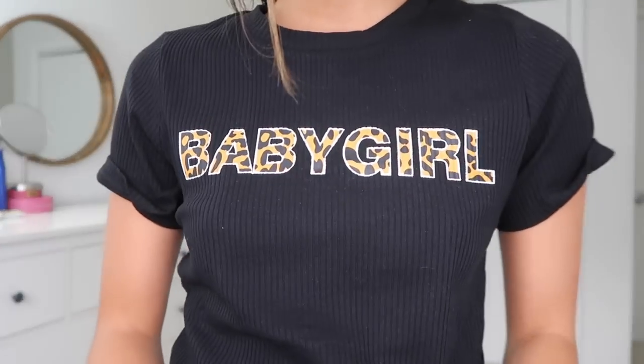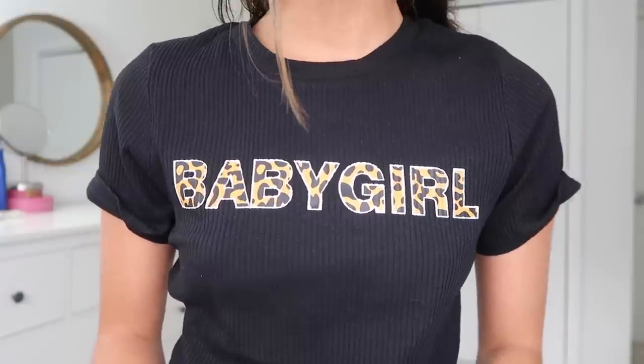This top is absolutely adorable — I am obsessed with cheetah and leopard print, and I love that it says 'baby girl.' I just think it's super 90s, and I love the 90s. It's a classic black tee but it brings so much more than just a classic black tee. It's a great brunch shirt or just a throw-on-and-look-cute kind of piece. You can pair it with jeans, silk skirts, jean shorts, even sweatpants. It has that ribbed material too. I'm wearing a size zero and it retails for $29.